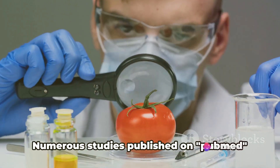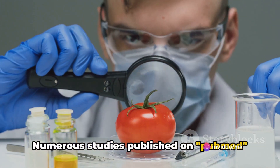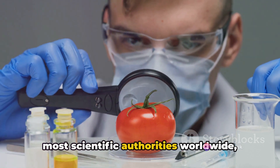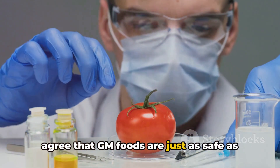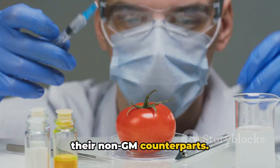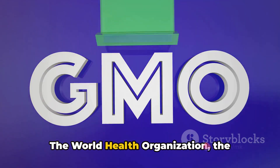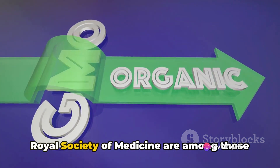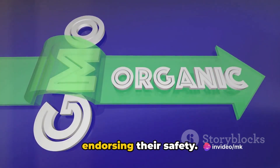Now onto safety. Numerous studies published on PubMed and other scientific platforms, along with most scientific authorities worldwide, agree that GM foods are just as safe as their non-GM counterparts. The World Health Organization, the American Medical Association, and the Royal Society of Medicine are among those endorsing their safety.